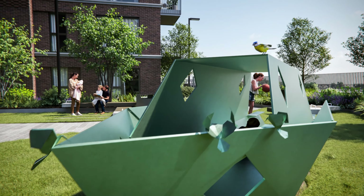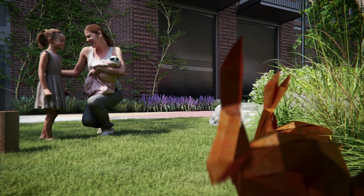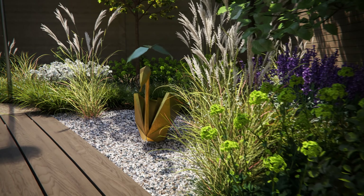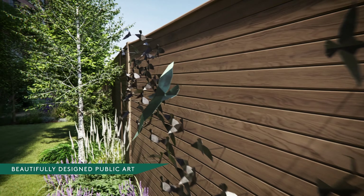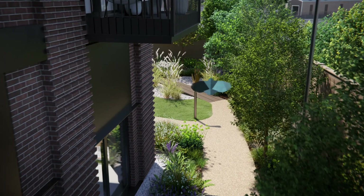We have the boat, the tree, the plane, the stag, the hares, the squirrel, the swan, and the birds. Each sculpture has a connection to the heritage and locality of Watford and the wider area.